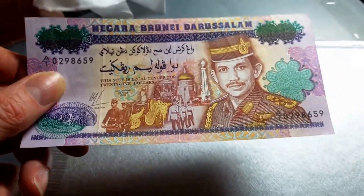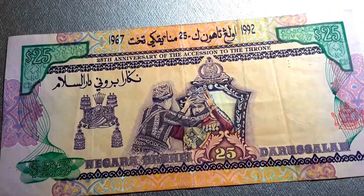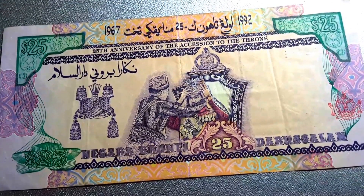Another thing is that they have a $10,000 banknote. Obviously it's a lot of money so I don't have it, but I would like to get that. Okay, I hope you like this banknote — let me know what you think. Thank you, bye bye!